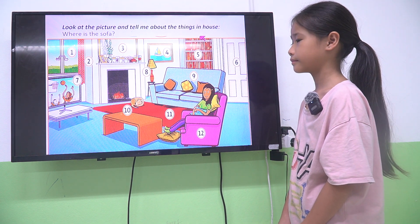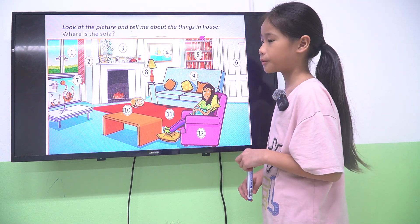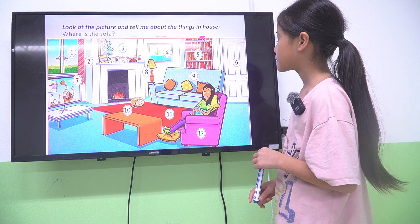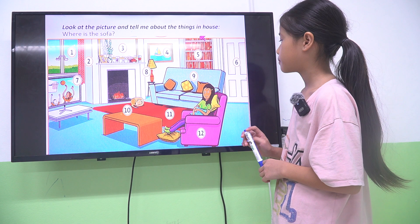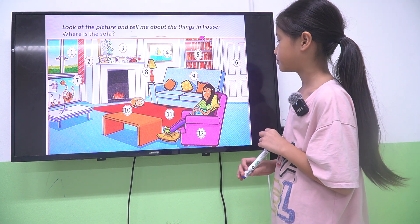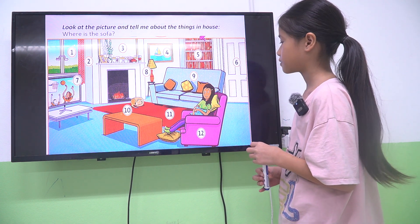Let's look at the picture and tell me. What is number 3? It's a mirror. Good. What is number 4? It's a picture. What is number 7? It's a television. Very good. What is number 11? It's a rock. What is number 6? It's a dark. Very good. What is number 9? It's a sofa. Okay.